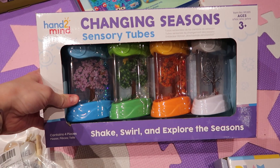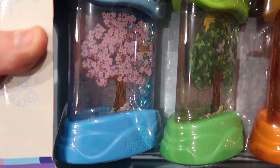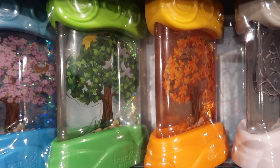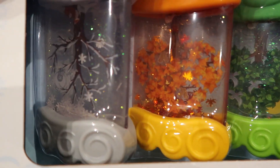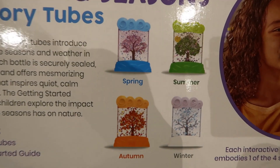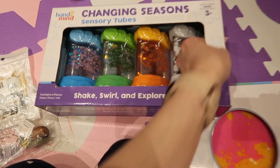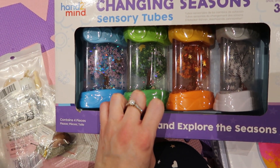This was from Learning Resources. It's like lots of little trees with changing seasons — but they're sensory. If you tip them upside down you can see it's so pretty, it's got glitter in it. There's spring, summer, autumn and winter and they just look so cool — really glittery sensory things that I think she'll love.